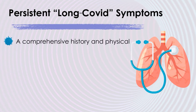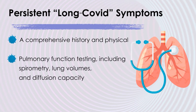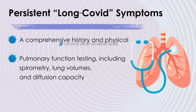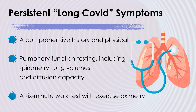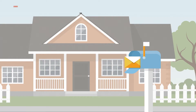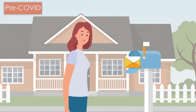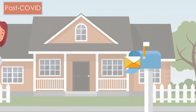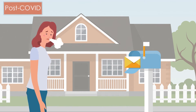This assessment should include a comprehensive history and physical, pulmonary function testing including spirometry, lung volumes, and diffusion capacity, and a six-minute walk test with exercise oximetry. The comprehensive history should include questions on subjective functional capacity in order to understand what the person was able to do at home, work, and or school before and after the infection, and what has changed since they had COVID-19.